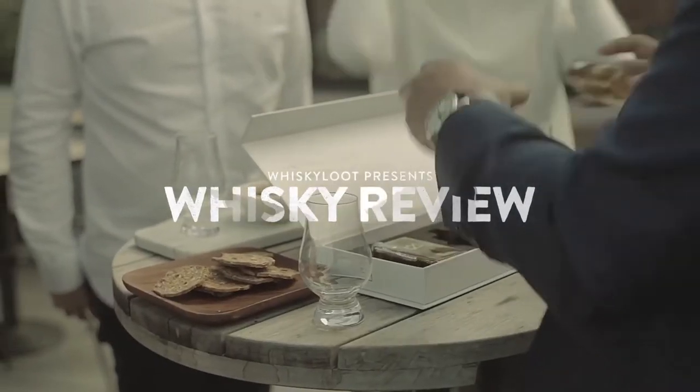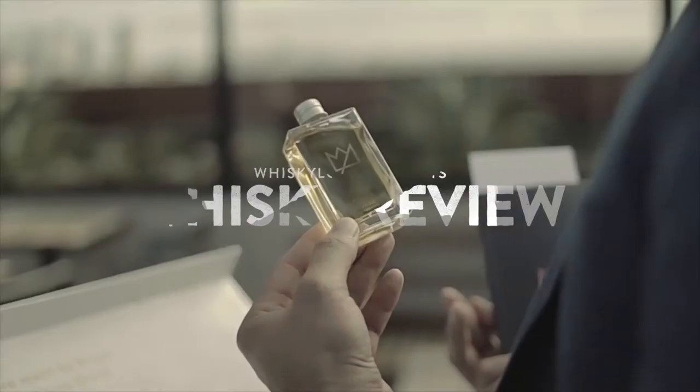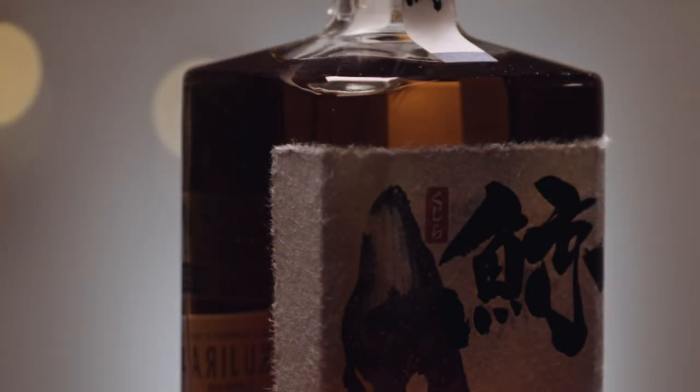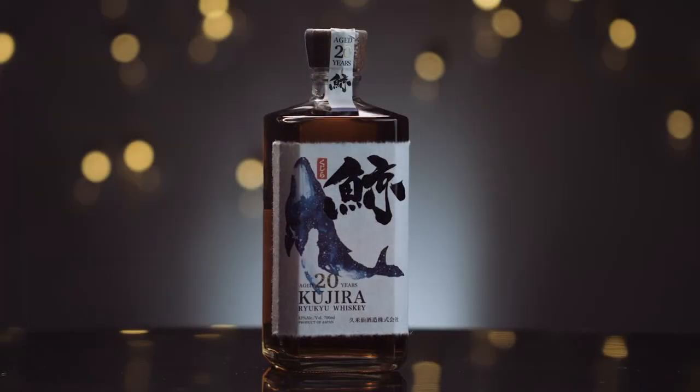Today we're going to be tasting the Kajura Ryoku 20-year-old Japanese whiskey. I've just had a little sample of this and I'm blown away — it's amazing. This is going to be featured in our upcoming top shelf Japanese box.